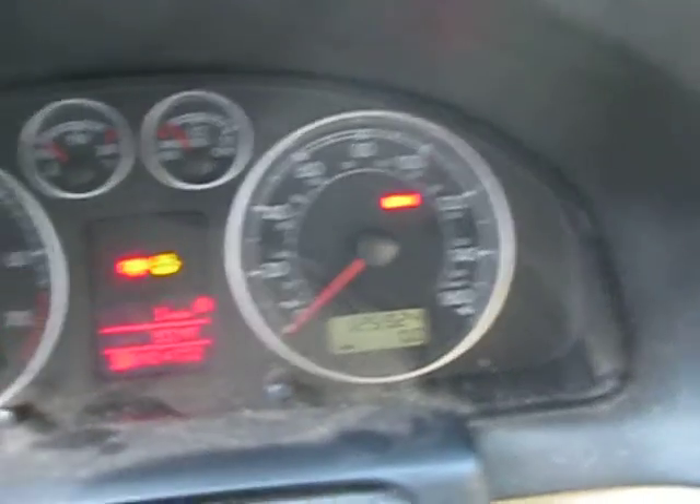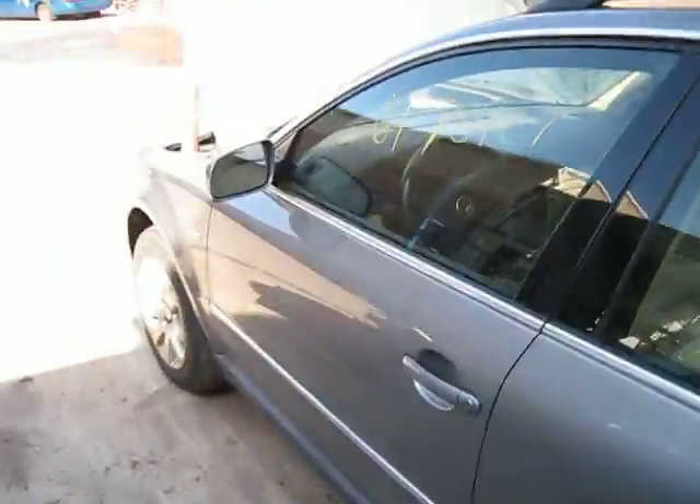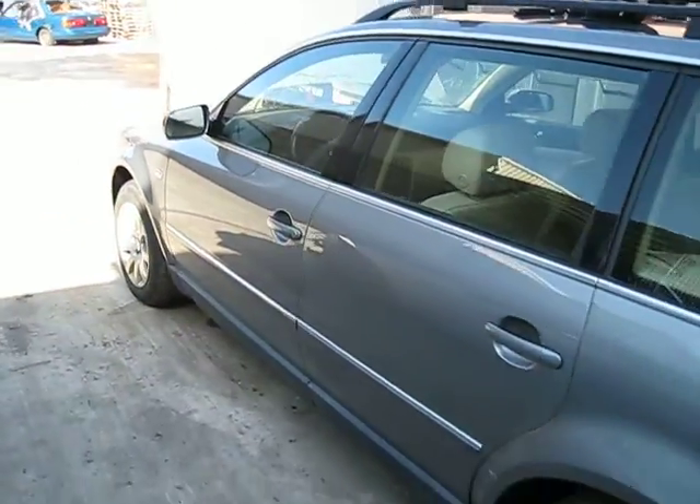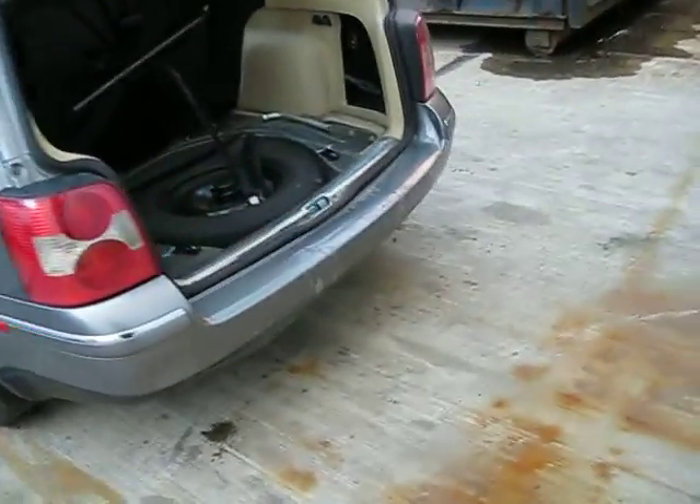The vehicle does have 125,000 miles as you can see here. We purchased this vehicle locally through one of our auctions due to the front end collision. The vehicle does have lots of good body parts and an excellent drivetrain as well.